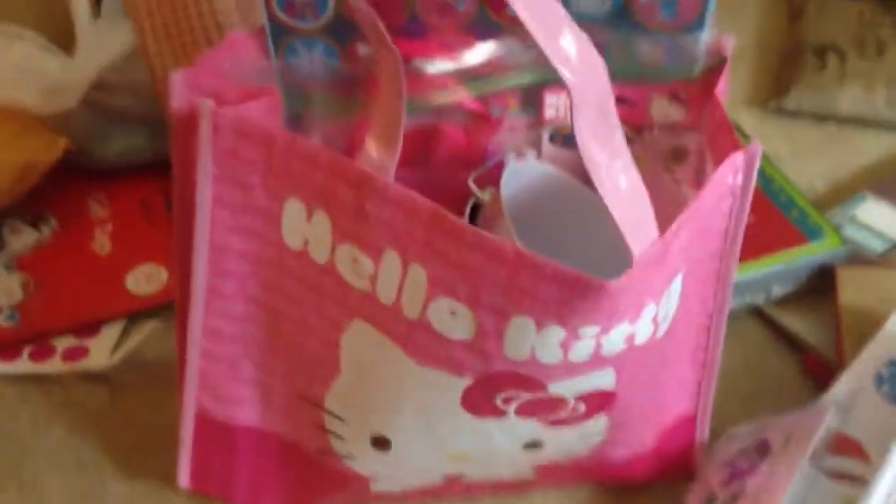The bonus prize is something I've never been really into, but I see a lot of people on YouTube who are so into it. So the bonus prize is going to be this little goodie bag full of Hello Kitty stuff. Let me show you what's in it.